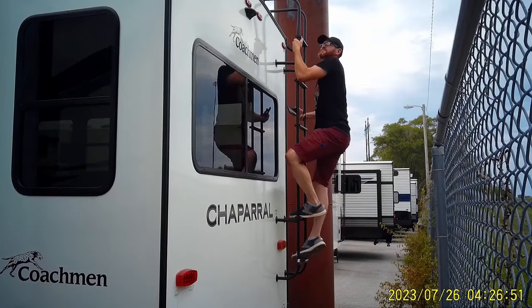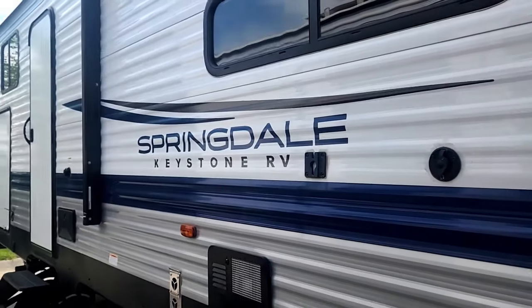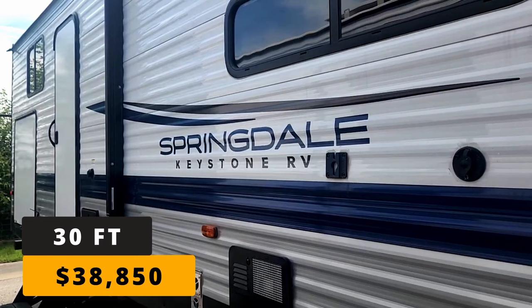I'm an RV tech and I've decided to go undercover to tell you which RVs are quality and which are overpriced lemons. We're going to be reviewing the Keystone Springdale that's right at 30 feet long and its average retail is just under $39,000.